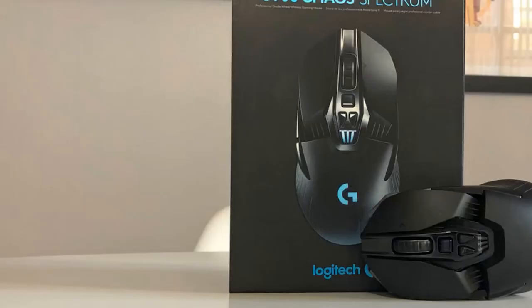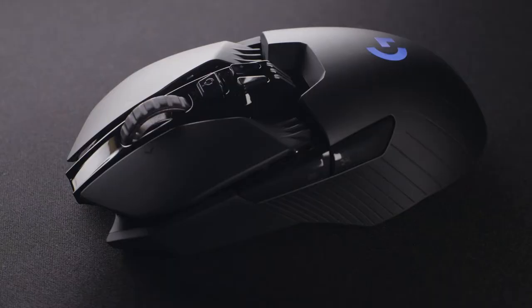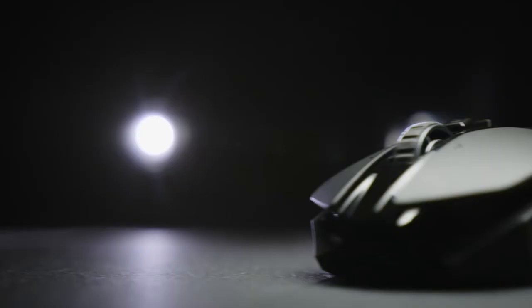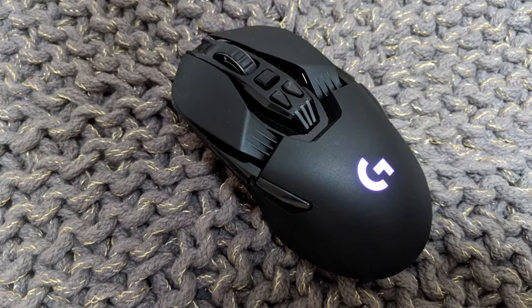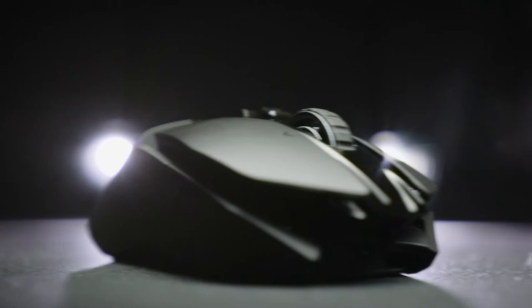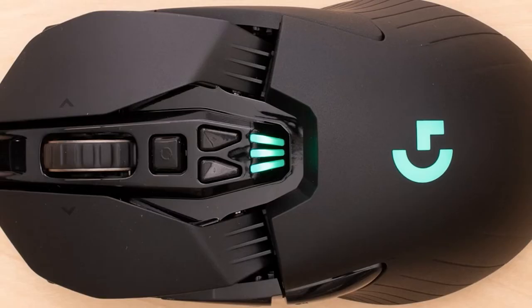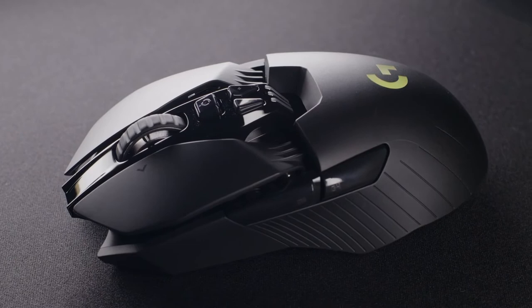Unlike the G Pro and Viper that offer agility, this mouse feels more hunkered down, making it great for spraying in games like CS:GO. However, when it comes to quick flick shots and 180s, it isn't the best around. That being said, it does come with 11 programmable buttons that help market the G903 to other gaming styles, such as MMO and roleplay titles. Like the other two mice in this list, the G903 also comes equipped with wireless technology, featuring Logitech's Lightspeed technology with a fantastic 140-hour battery life — some of the best wireless support around.